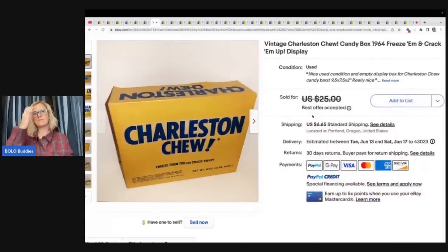Charleston Chew — I grabbed this one because it is just the candy box from 1964. I do have videos talking about chewing gum and candy discontinued, for display only — obviously you don't eat it because it's old. This box was purchased from an estate sale of a family who owned a little grocery store in the forties through the eighties. I paid $3 for this one. It took several months to sell. It looks like she took a best offer plus shipping.